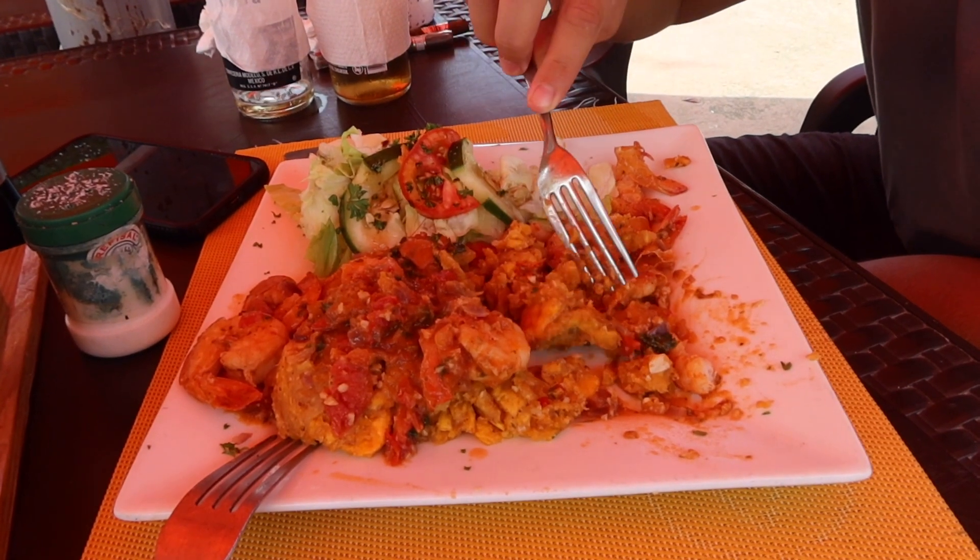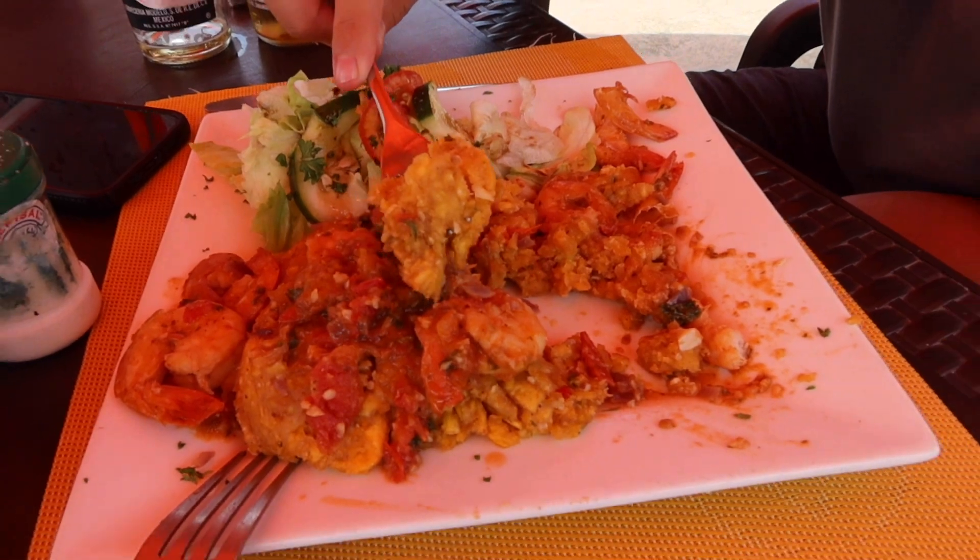We ordered mofongo — it's a very local, traditional dish here in the Dominican Republic. It's pretty good. It's different, but I think it's worth trying.